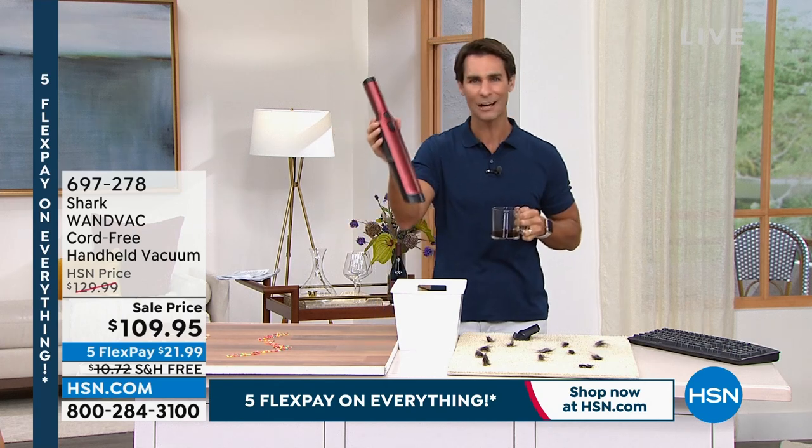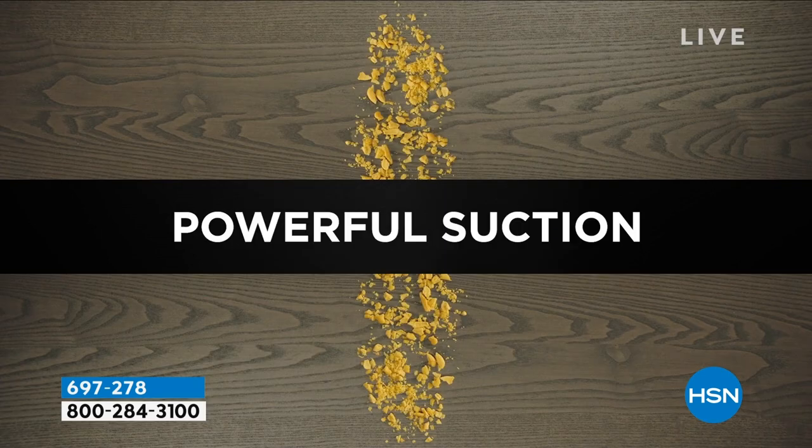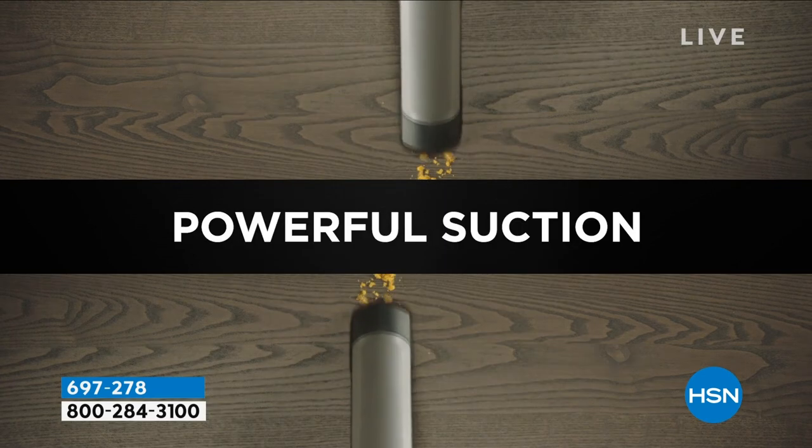It's called the Wand Vac. Handheld, lightweight, cordless, powerful, always charged up because you're getting your charging dock.